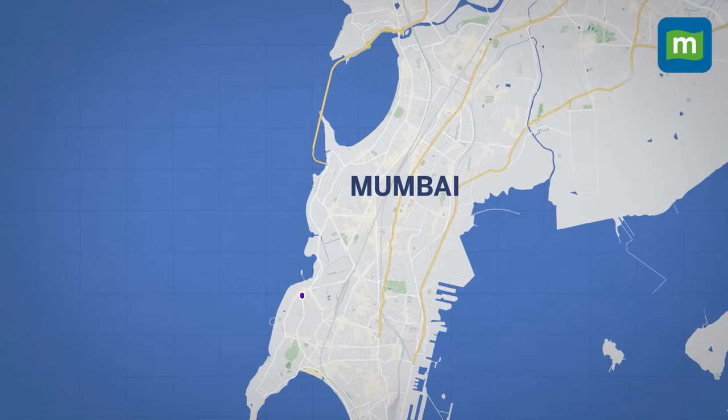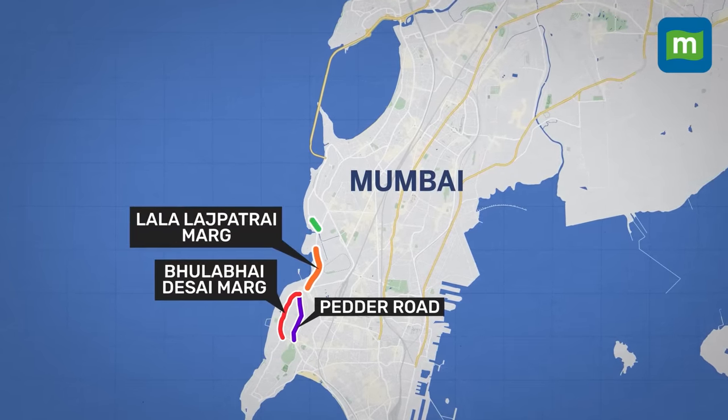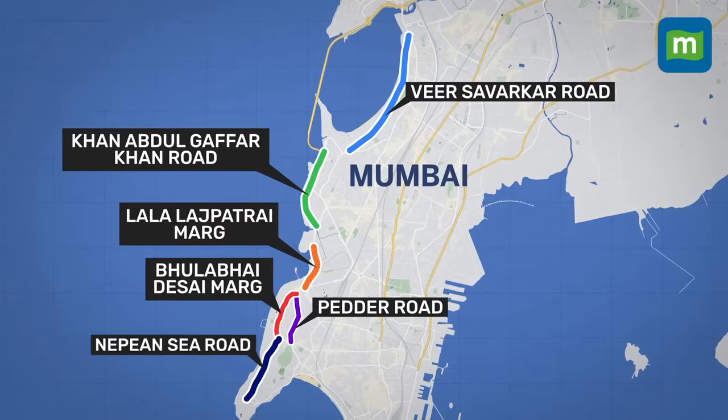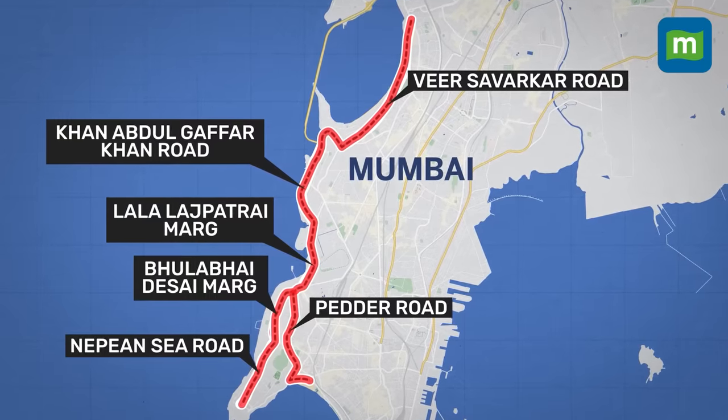Major arterial roads such as Pedder Road, Bhulabhai Desai Marg, Lala Lajpatrai Marg, Khan Abdul Gaffar Khan Road, Veer Savarkar Road, Napean Sea Road, and many adjoining roads experience heavy traffic flow, especially during rush hours.